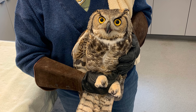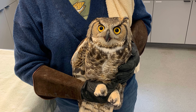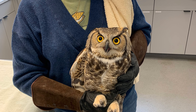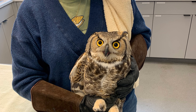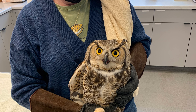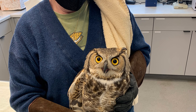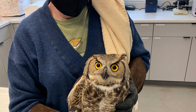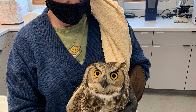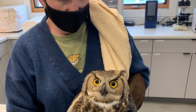Here we have Great Horned Owl 1112, and this is the bird that had a fractured radius and ulna after being hit by a car in Cokeville, Wyoming. She did have surgery to fix that, and although her wing is completely fixed, she still needs daily physical therapy to improve the range of motion in her wrist and elbow. Both are basically at full extension, and in about a week she'll be ready to move into the flight barn and begin flight conditioning.